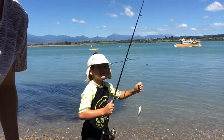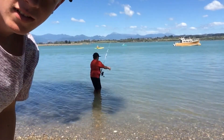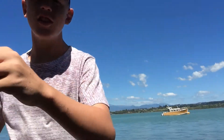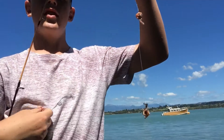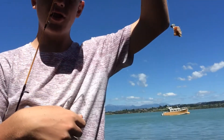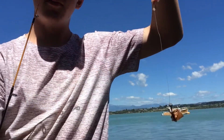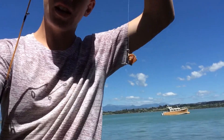Hey guys, I'm not using any specific rigs — it's just got two hooks, no sinker, so two hooks with sausage on them. Let's go see if we can catch them all!